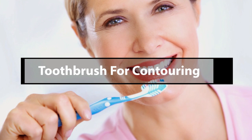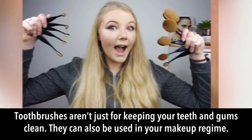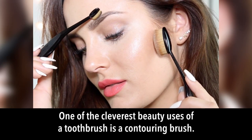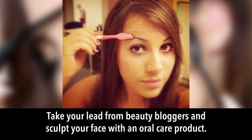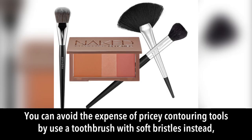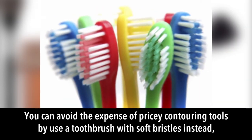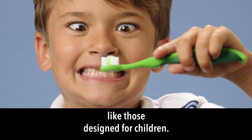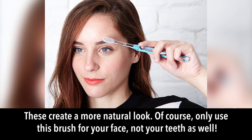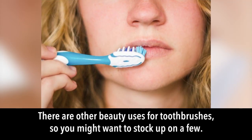Toothbrush for contouring: toothbrushes aren't just for keeping your teeth and gums clean — they can also be used in your makeup regime. One of the cleverest uses is as a contouring brush. You can avoid the expense of pricey contouring tools by using a toothbrush with soft bristles, like those designed for children, which create a more natural look.